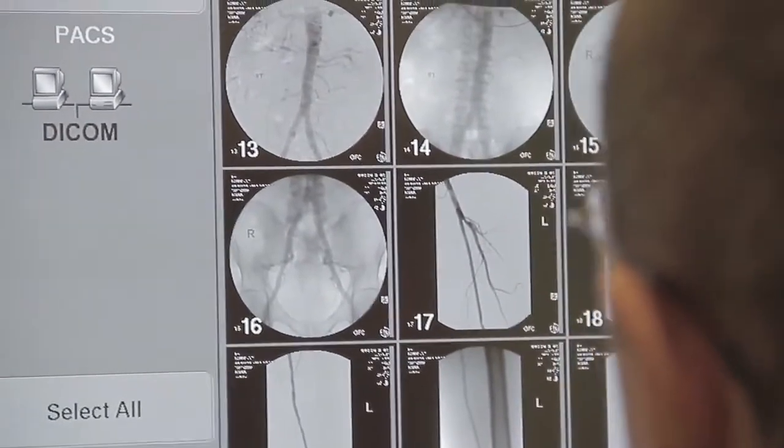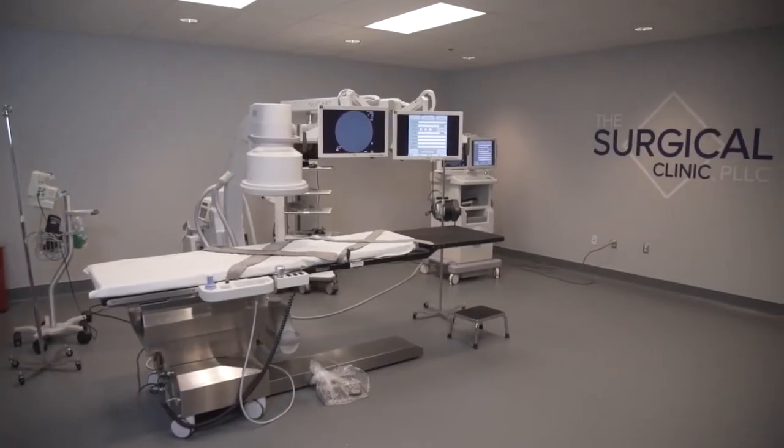We do lower extremity arterial procedures here — this is for limb salvage or for people who have blockages in their arteries in their legs. In addition, we do venous work that includes highly complex venous reconstructions via balloon catheters and stents.